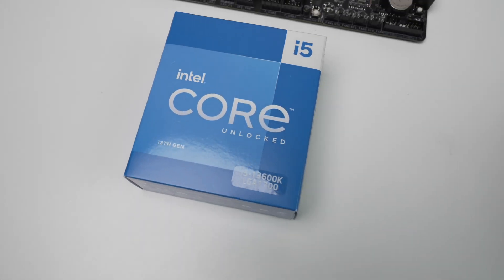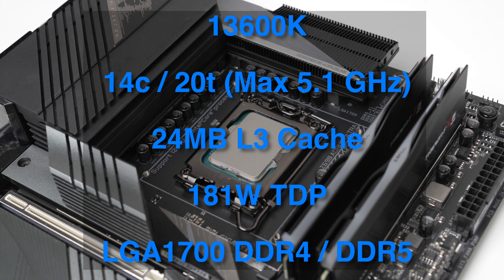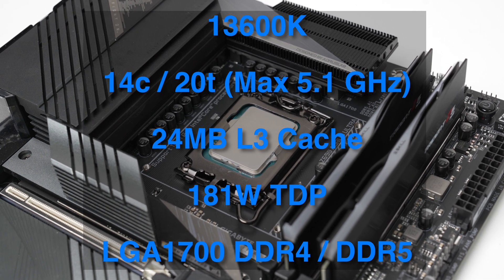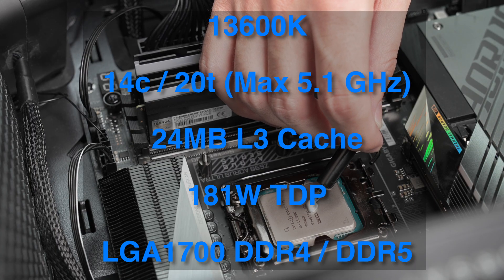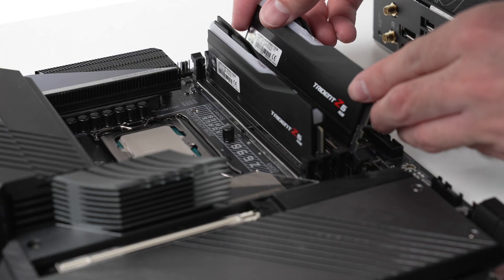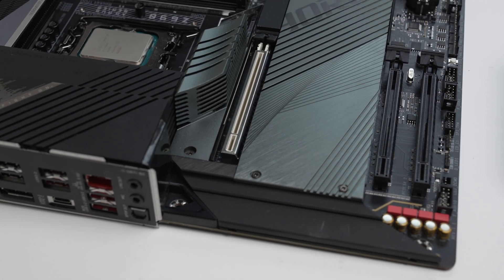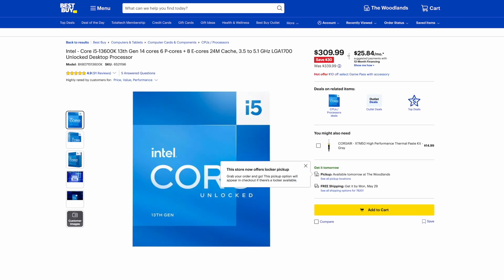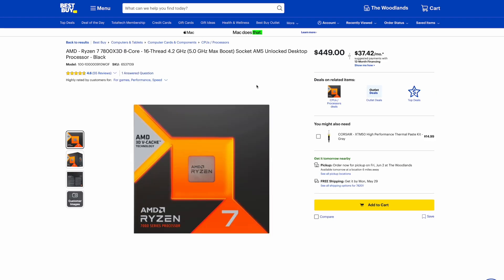As for the 13600K, it has six performance cores and eight efficiency cores for a total of 14 cores and 20 threads. The max turbo frequency is 5.1 GHz. It has 24 megabytes of L3 cache and a maximum turbo power of 181 watts. It is compatible with DDR4 or DDR5 RAM — I have DDR5 paired here today — and it works with Z690 and Z790 motherboards. Currently the 13600K retails for $340 USD and the 7800X3D retails for $449 USD.